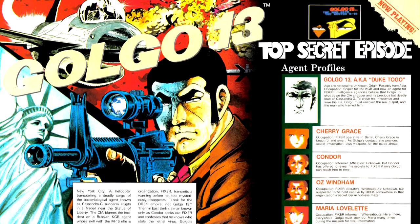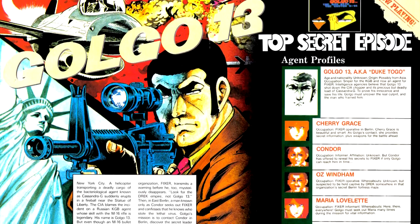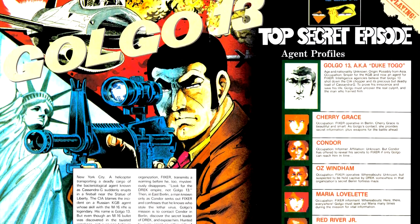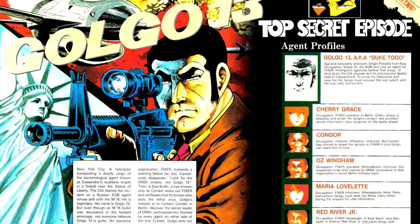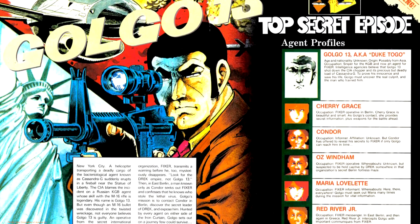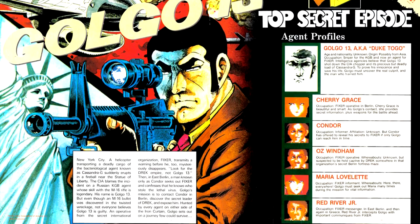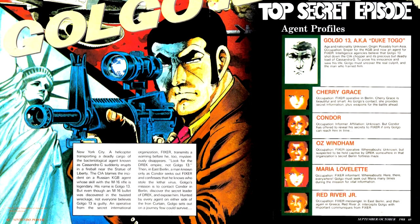Next up is a game which wears its anime and manga adaptation credentials on its sleeve: GoGo 13. This manga for downtrodden salarymen looking for escapist fantasies — where you can be a personality-free assassin who can wrap any woman around his finger, using a custom M16 not because it's practical but because it looked cool in the 70s — has a video game for the NES that made it out to the US. Yeah, I'm not the biggest fan of GoGo 13. Can you tell?